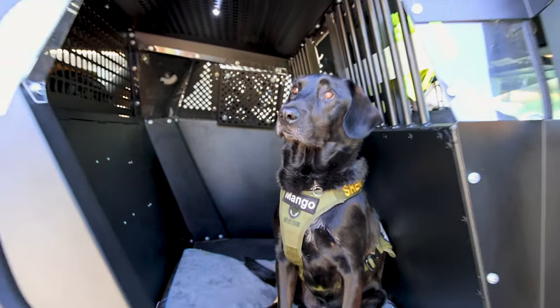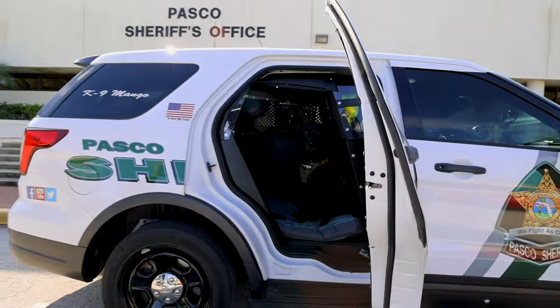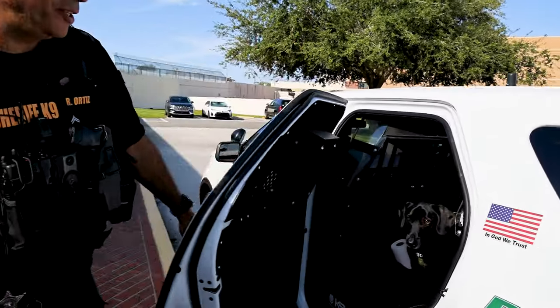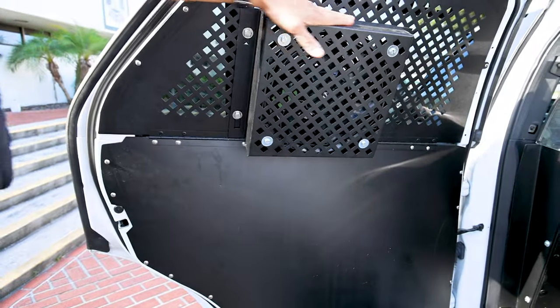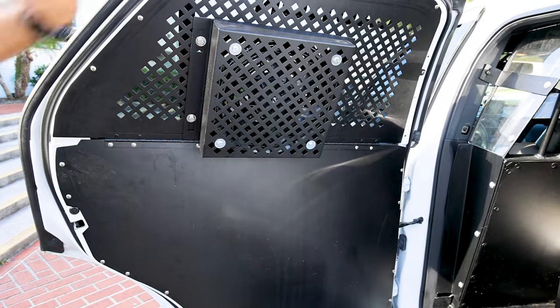Canine Mango has his mattress back there because sometimes he does spend a lot of time back there between deployments. He has his own water bowl, and he likes it at 68 degrees Fahrenheit — that's what he told me. This is the fan: if the temperature gets too hot, the window will go down and that fan will kick on and extract all the heat out of the car for him, ensuring he doesn't get hurt from heat stroke.